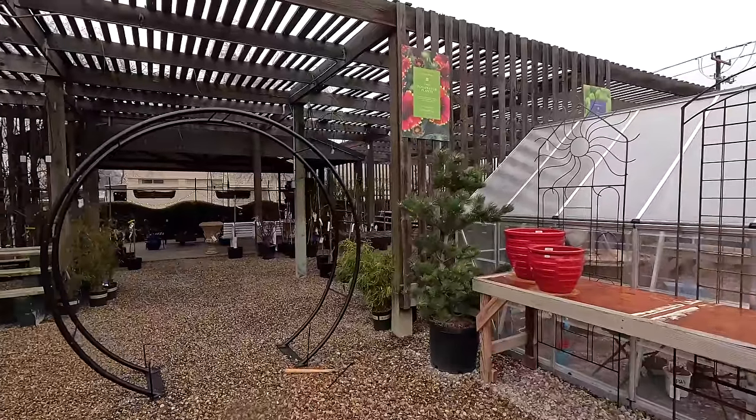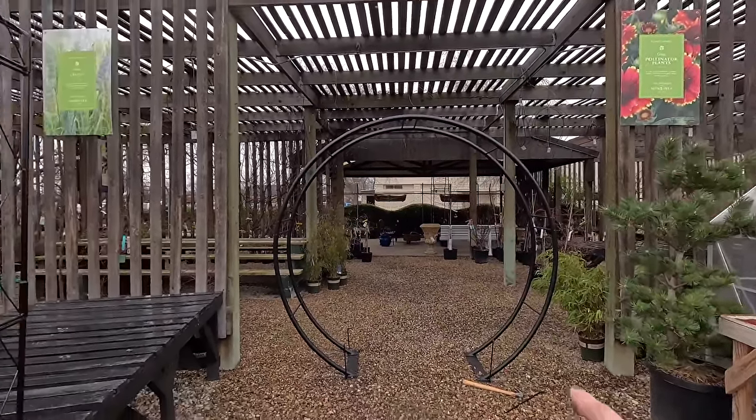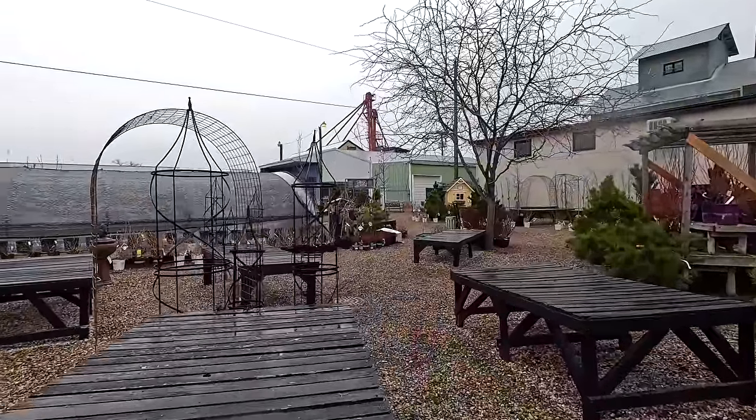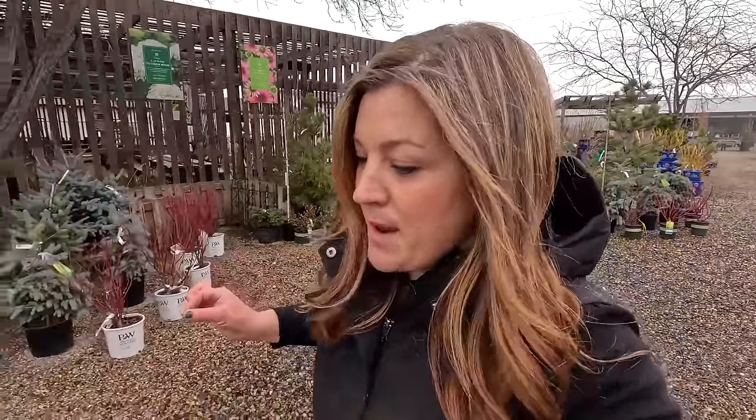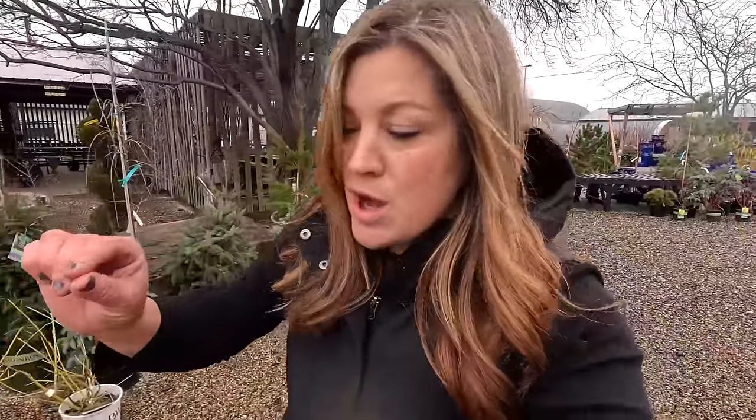A couple other things that were moved out: the moon arch, and my mom was working on moving out these really beautiful obelisks. So that's pretty much all we got moved out here. Moving pottery takes time — going back and forth. Thank goodness for the forklifts. But still, you don't want to overload the pallet, you don't want the pots to be touching, you have to drive super slow so that nothing knocks against each other and cracks. But I'm really, really pleased with that.